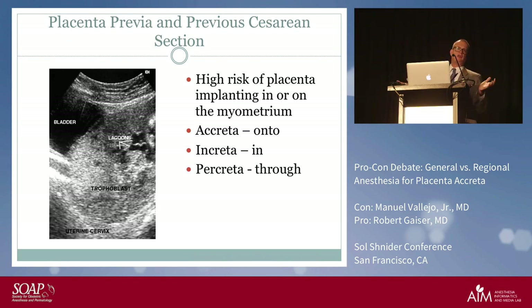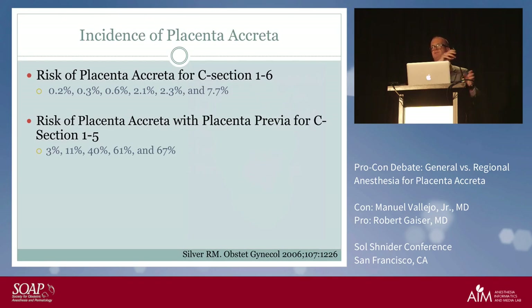Placenta accreta involves invasion onto, into, or through the myometrium. We know cesarean delivery increases the risk of placenta previa, and if you have a placenta previa with a previous c-section, you know it's going to be a difficult case. A low cervical incision disrupts the endometrium, allowing the placenta to implant onto or into the myometrium — that's what we're dealing with in accreta cases.